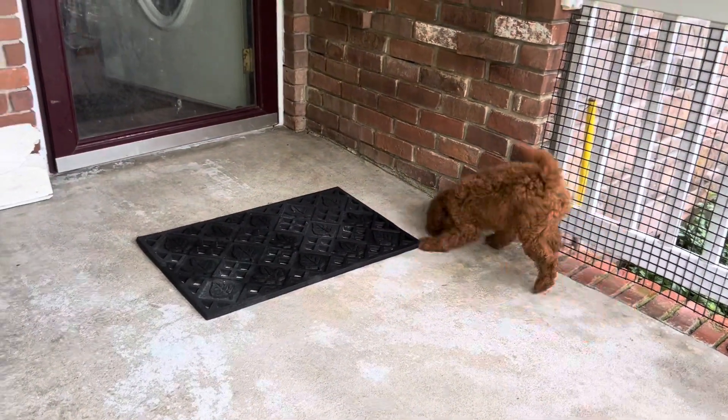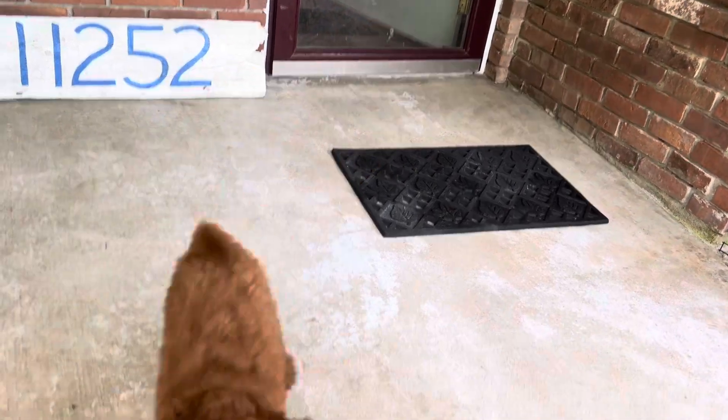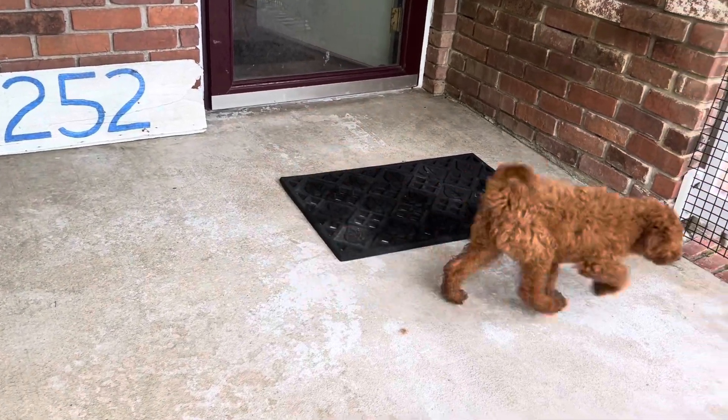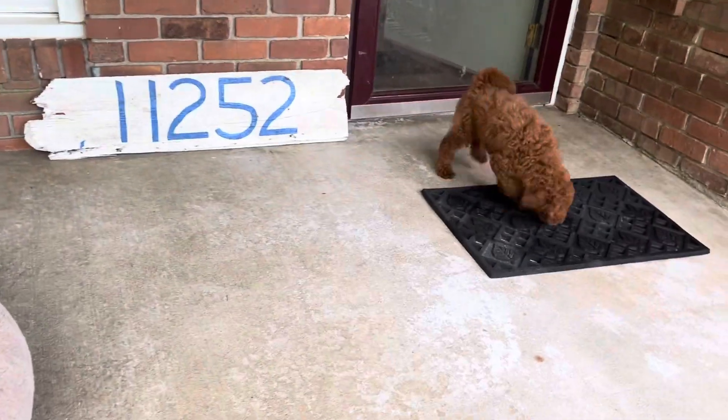This little guy is very sturdy, very happy, good personality. He wants somebody to come play with him — he's by himself out here right now. Good personality, would be great with other dogs, would be great with cats. He thinks the cats like him.